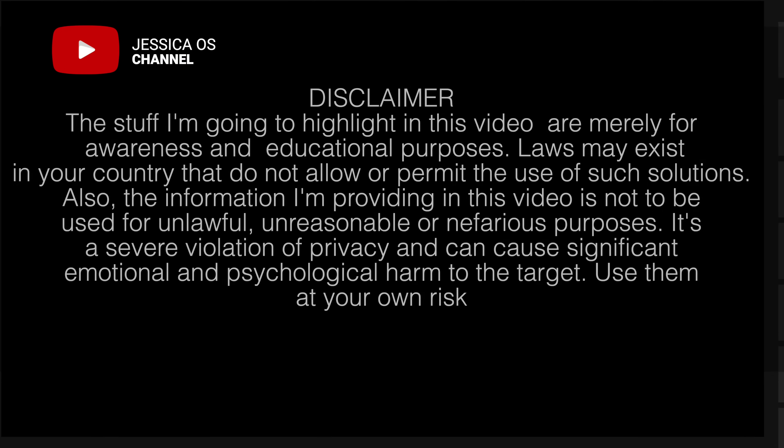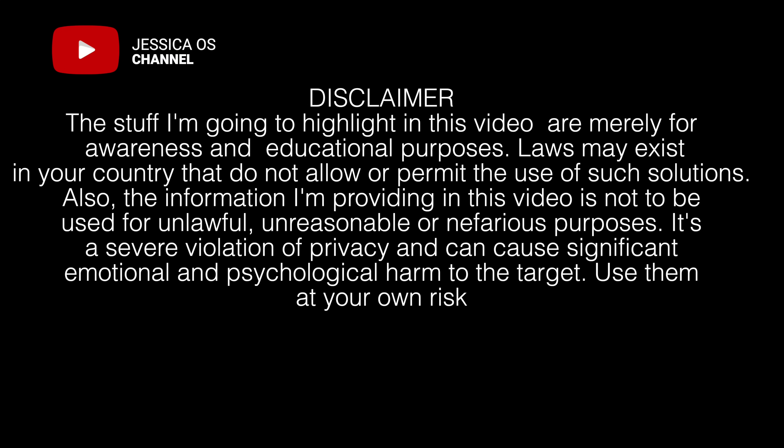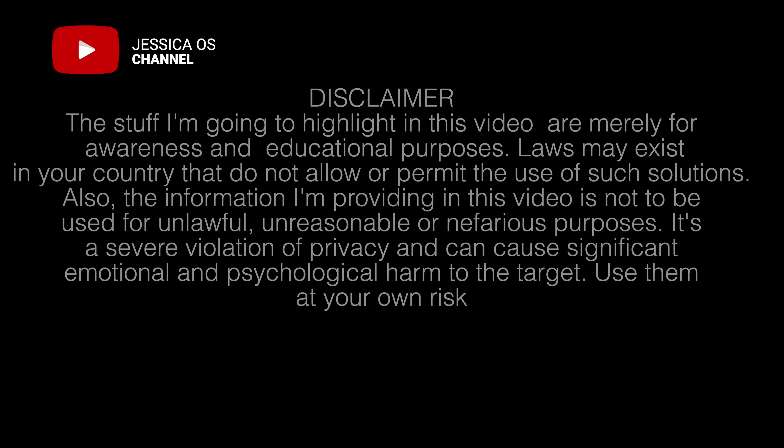Now here's a disclaimer. The stuff I'm going to highlight in this video is merely for awareness and educational purposes. Laws may exist in your country that do not allow or permit the use of such solutions. The information I'm providing is not to be used for unlawful, unreasonable, or nefarious purposes. It's a severe violation of privacy and can cause significant emotional and psychological harm to the target. Use them at your own risk.